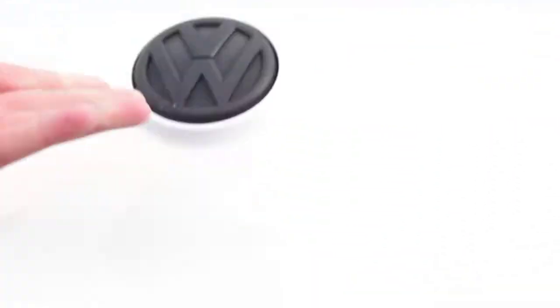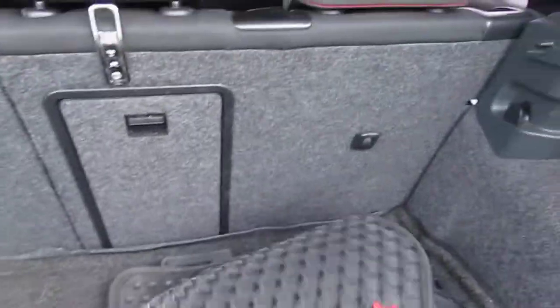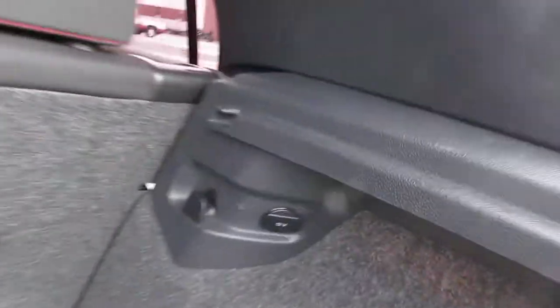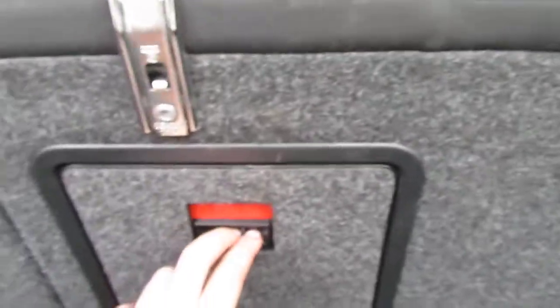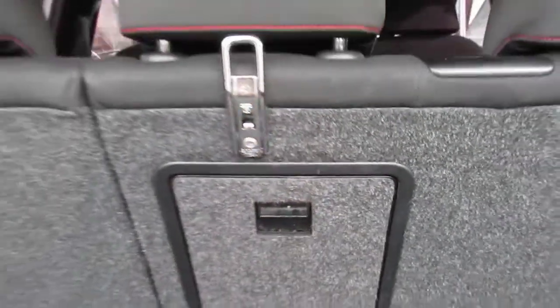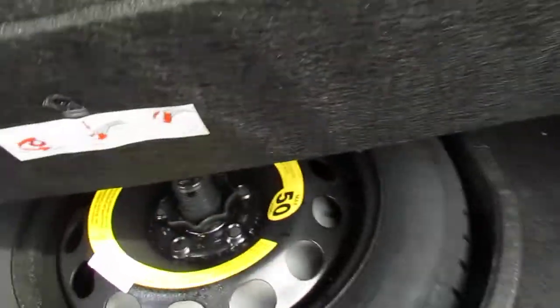Take a look under the hatch — you'll see you have your monster mats back here, some cargo space, and a 12-volt charging outlet. You also have the 60/40 split folding rear seats; these little levers right here allow you to fold them down. You have this center pass-through as well, which makes it easier for golf clubs, hockey sticks, whatever you may have. You also have your spare tire underneath these double layers of mats right there.